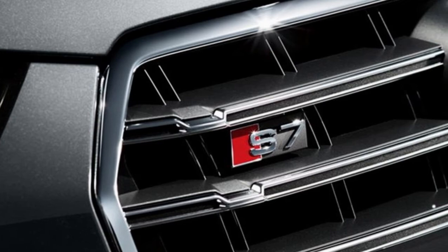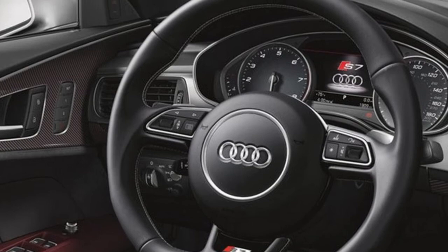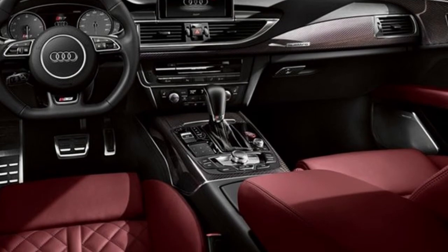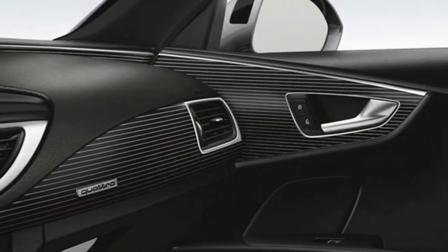Captivates from the inside. With full LED lighting illuminating the three-spoke multi-function flat-bottom sport steering wheel, wrap-around dashboard and available carbon atlas inlays, the interior of the 2018 Audi S7 is imbued with equal parts luxury and performance.